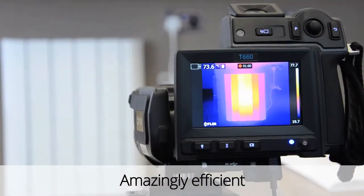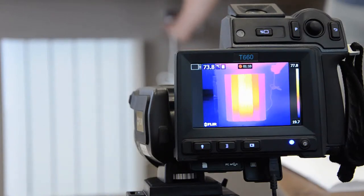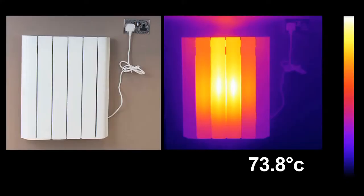We'll now use a thermal camera to further illustrate how the Clever radiator continues to give out heat long after it has switched off. The ambient temperature was 19 degrees Celsius. After using just 15 minutes of electricity, our Clever radiator went up to 73.8 degrees Celsius.